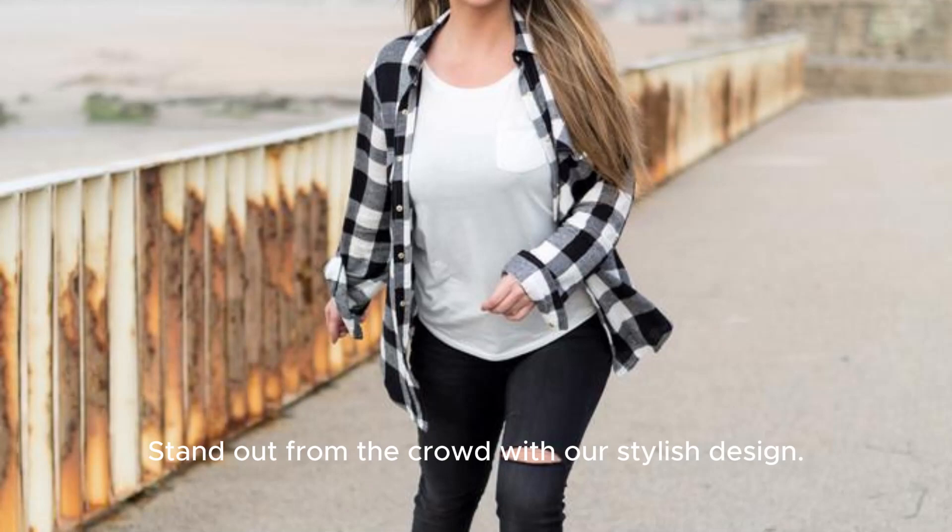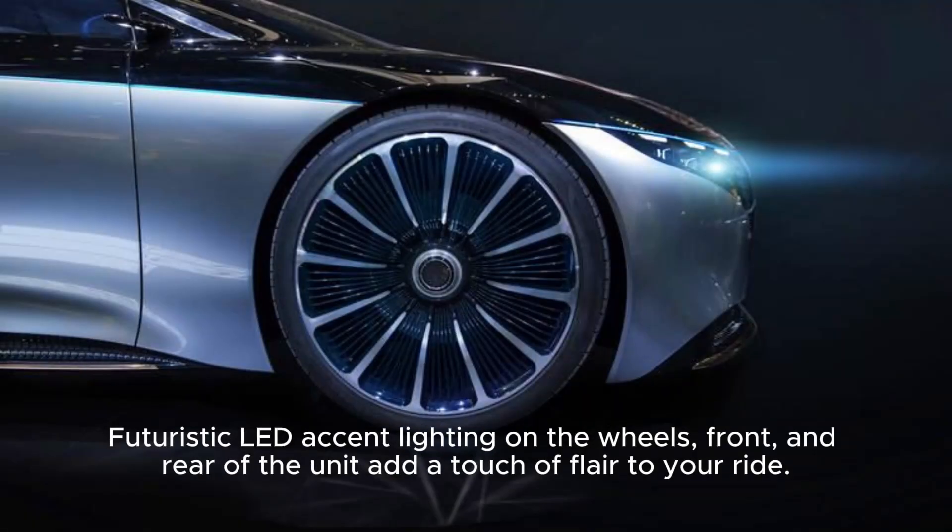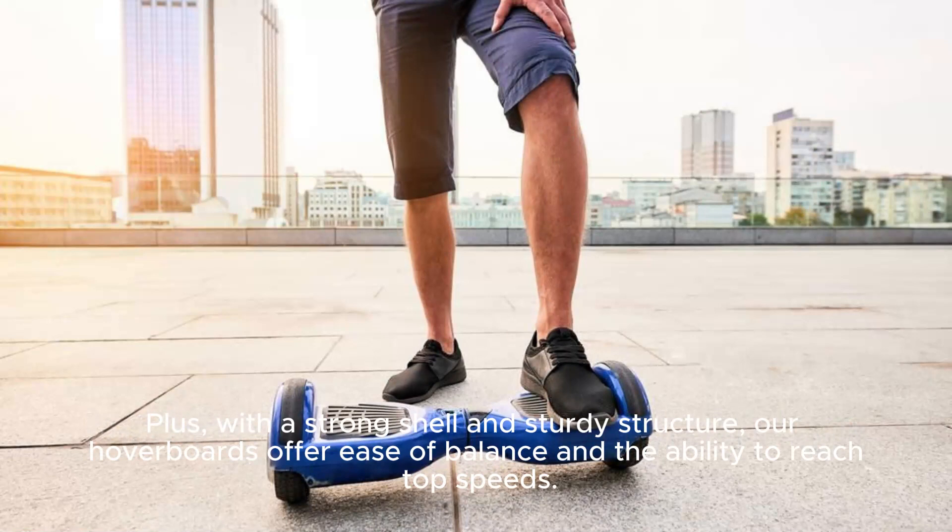Stand out from the crowd with our stylish design. Futuristic LED accent lighting on the wheels, front, and rear of the unit add a touch of flair to your ride. Plus, with a strong shell and sturdy structure, our hoverboards offer ease of balance and the ability to reach top speeds.